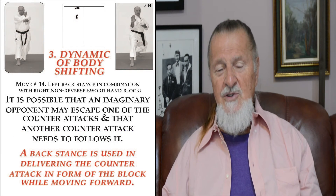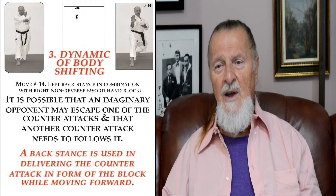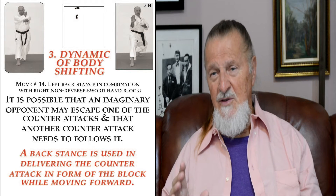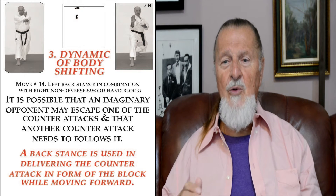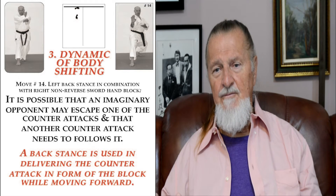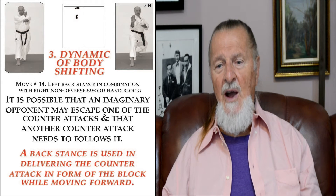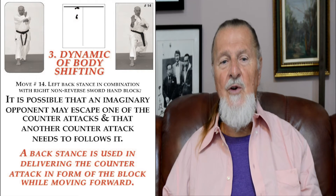Dynamics of body shifting can be seen in move number 14, where a left back stance in combination with a right non-reverse sword hand block is displayed. It is possible that an imaginary opponent may escape one counter-attack and that another needs to follow. A back stance is used in delivering the counter-attack in the form of a block while moving in the forward direction.